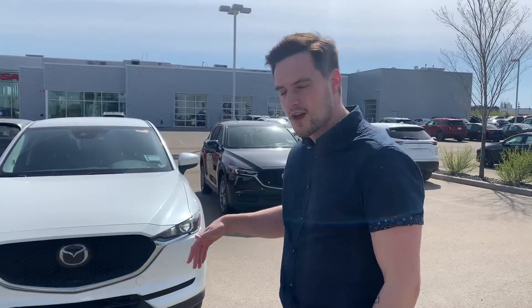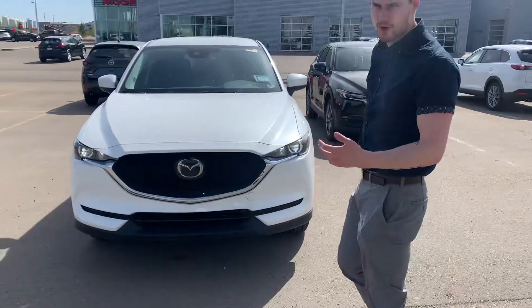Hey there Shante, Jared here from LA Mazda. I wanted to make you a quick video to show you everything on this CX-5, make sure that it's the right trim level for you and everything like that.